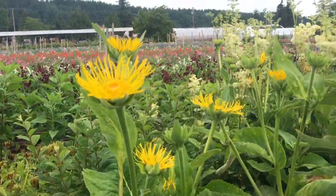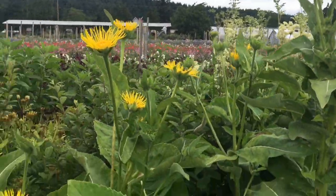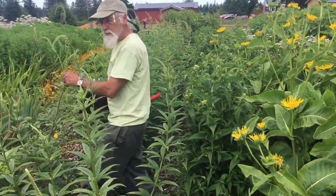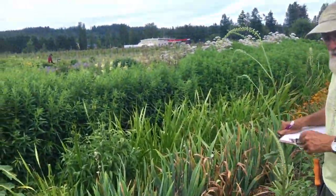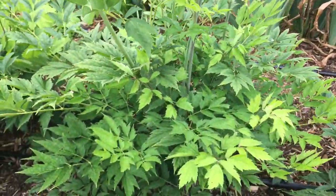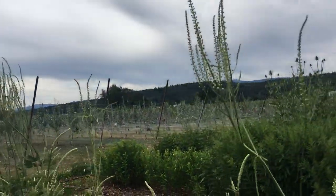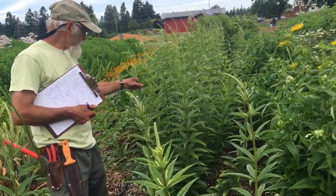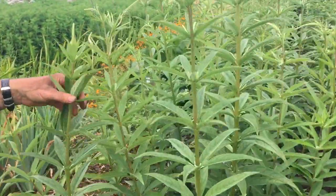There's some meadow sweet back in here, Jerusalem artichokes past that, and there's a nice row of black cohosh. Some of them are really getting good size. And there's a row stretching down here of black root, or culver's root. That's going to be flowering soon and that's a four-year root crop, so that's a ways to go.